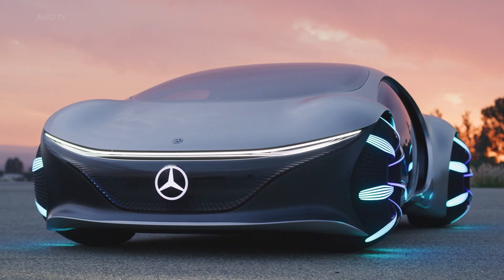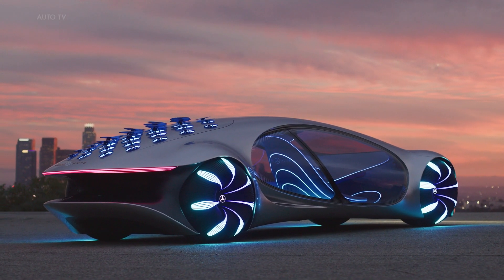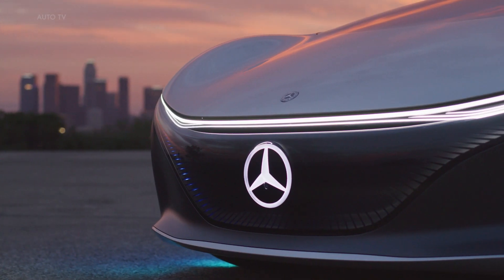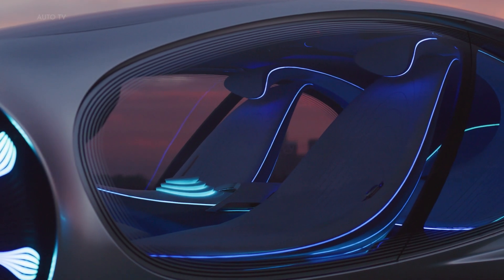The Mercedes-Benz Vision AVTR is making waves as a concept vehicle that exemplifies the vision of the future when it comes to mobility. It was created in collaboration with the Avatar team and draws inspiration from Pandora, drawing on its unique design to create an interior and exterior blend that allows for a new kind of connection between humans, machines, and nature.